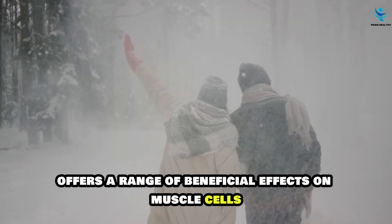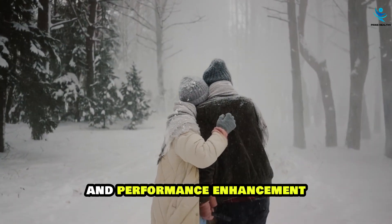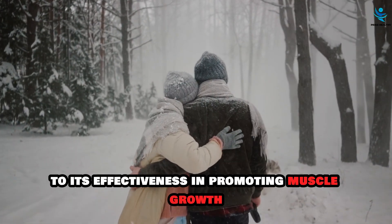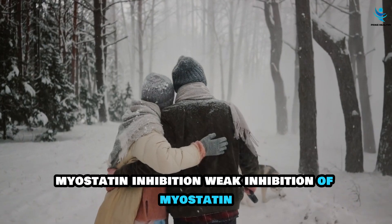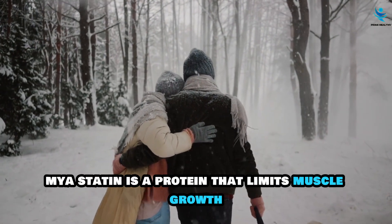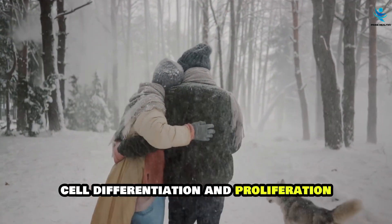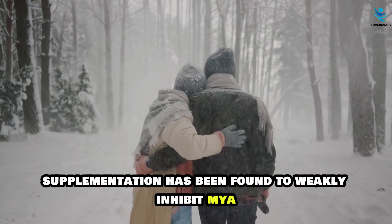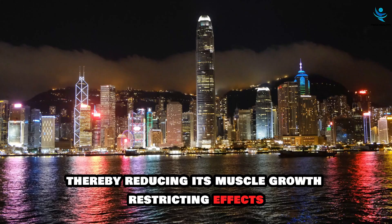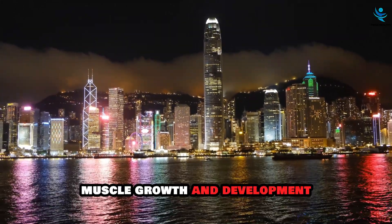Creatine offers a range of beneficial effects on muscle cells beyond its primary role in energy production and performance enhancement. Myostatin is a protein that limits muscle growth by inhibiting muscle cell differentiation and proliferation. Creatine supplementation has been found to weakly inhibit myostatin, thereby reducing its muscle growth-restricting effects and allowing for greater potential muscle growth and development.